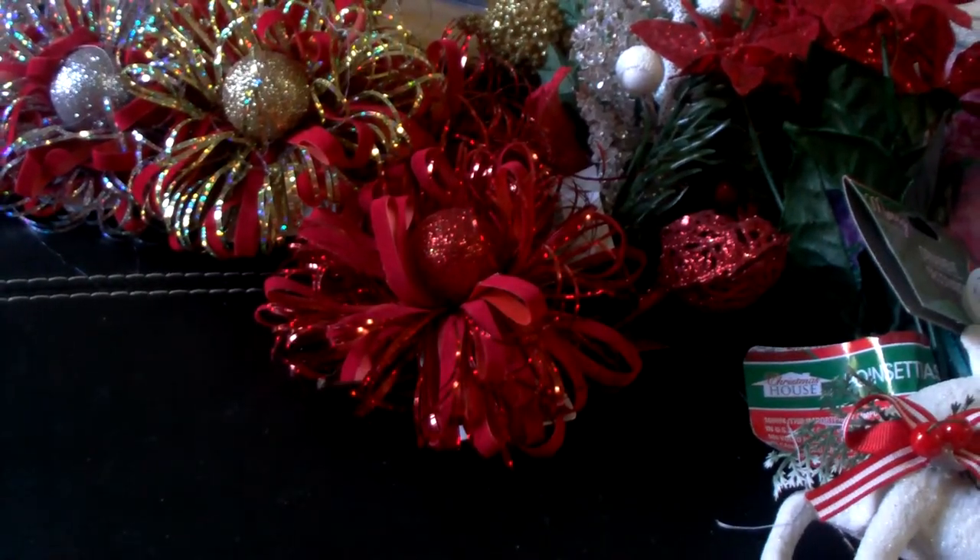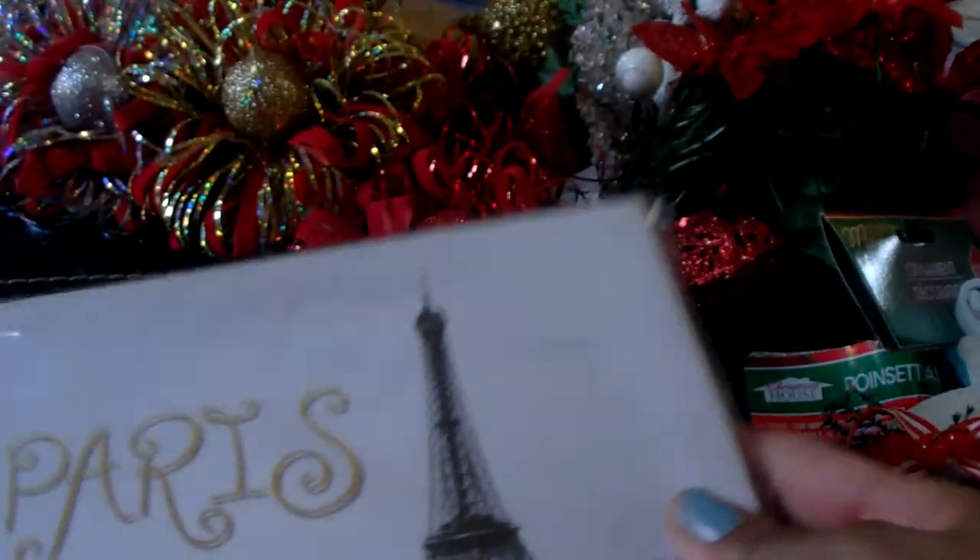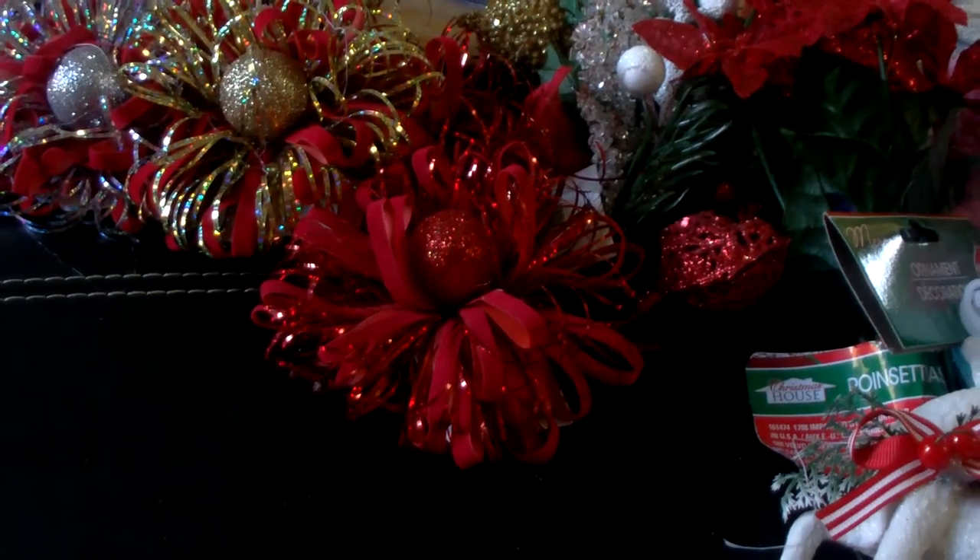And I picked up this canvas picture that says Paris. So I got that one. And then the last items are food items.